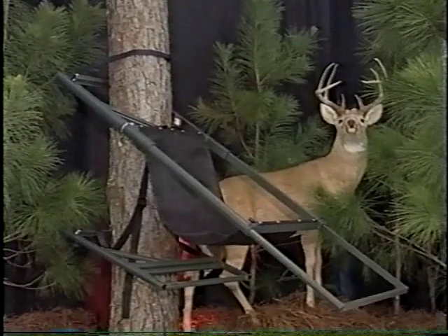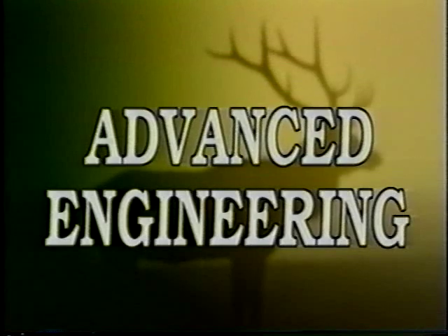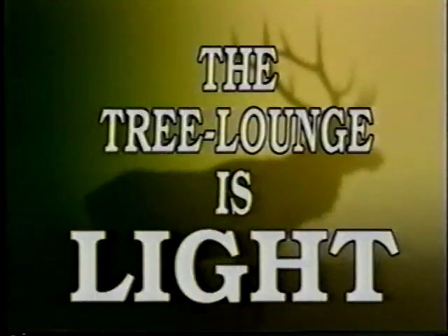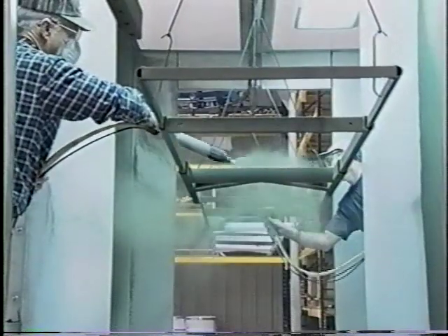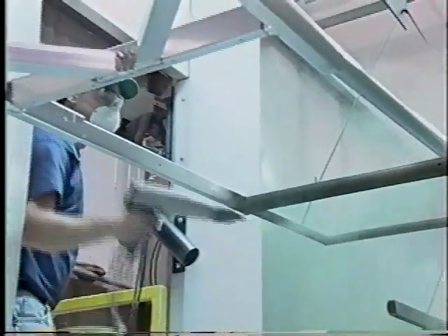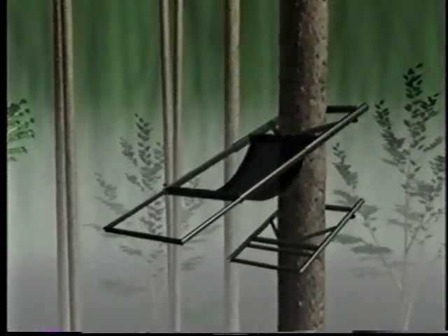The tree lounge has revolutionized hunting. As you'll soon see, 10 design advantages give you the hunting edge. The tree lounge has been re-engineered using advanced computer technology. As a result, the new lightweight tree lounge weighs only 19 pounds — a full 25% lighter than the original tree lounge, yet it's much stronger. In addition to 10 design enhancements, the new lightweight tree lounge comes complete with a beautiful hunter green baked-on powder coat finish. This, in combination with the new Lynch super-flodged camo pattern and contemporary styling, make the new lightweight tree lounge one of the most impressive pieces of hunting equipment you can own.